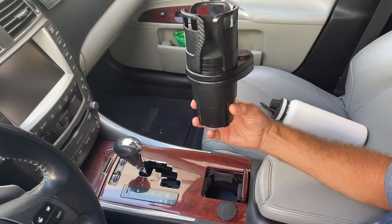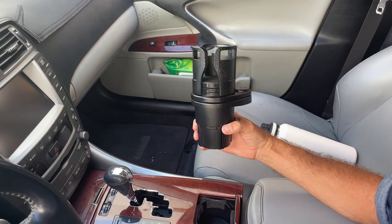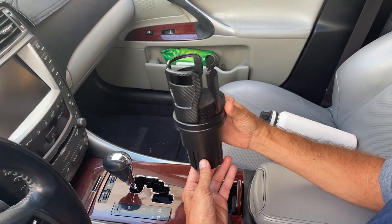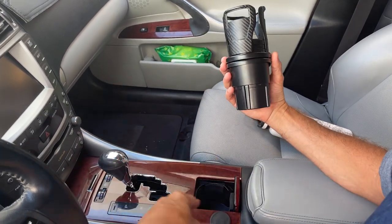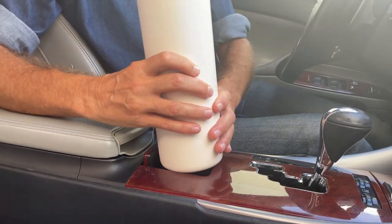So here's this great trick that another rideshare driver friend of mine showed me. It is called the cup station. I'll show you right here, real quick — I only have one cup holder in the car and it's really small.